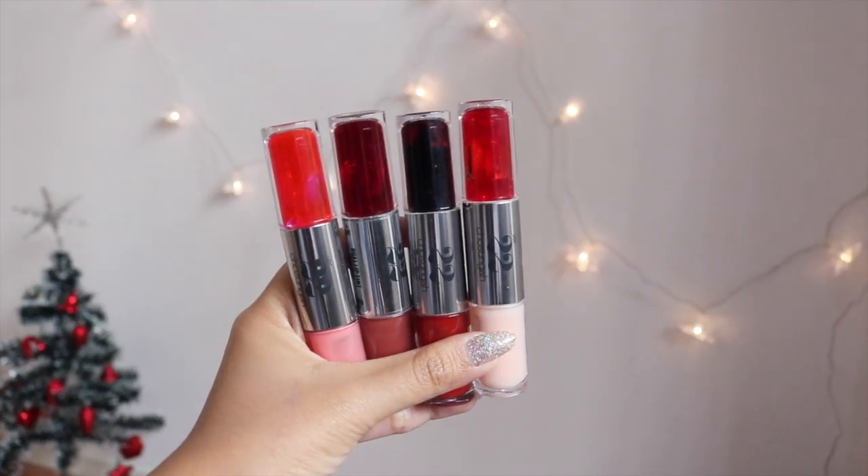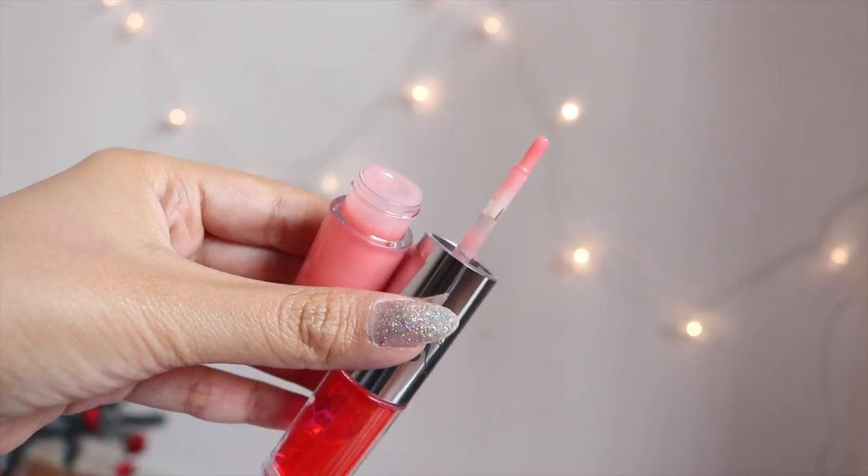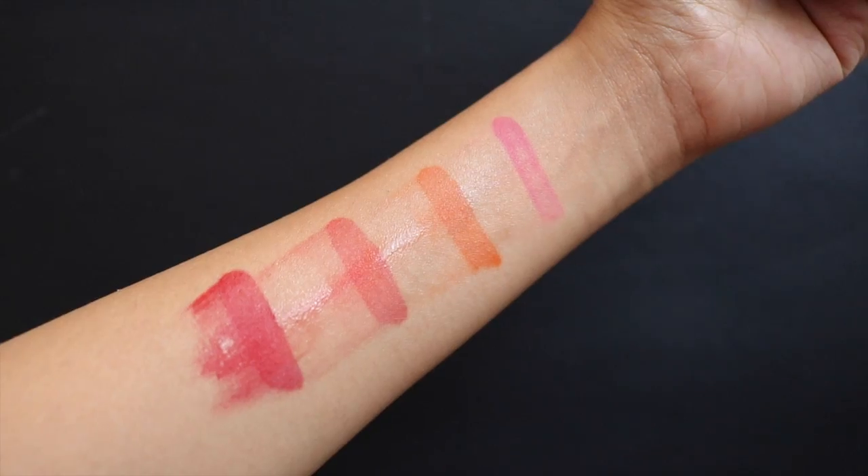If the person you're giving the gift to loves makeup, my gift choice would be the Chosungah 22 dual lip tint and gloss. It's a lip tint on one side and a gloss on the other. Chosungah 22 is not really a very popular brand here in Singapore, so giving this to a friend allows her to explore different brands and discover how awesome these are. There's a YouTuber I watch who mentioned these are one of her favourites as well. You can get them at Sasa — they're not very expensive, and it's not sponsored; I genuinely love these. They are extremely long-lasting, and especially if your friend is into Korean beauty products, these are great for doing the Korean signature gradient lip look.